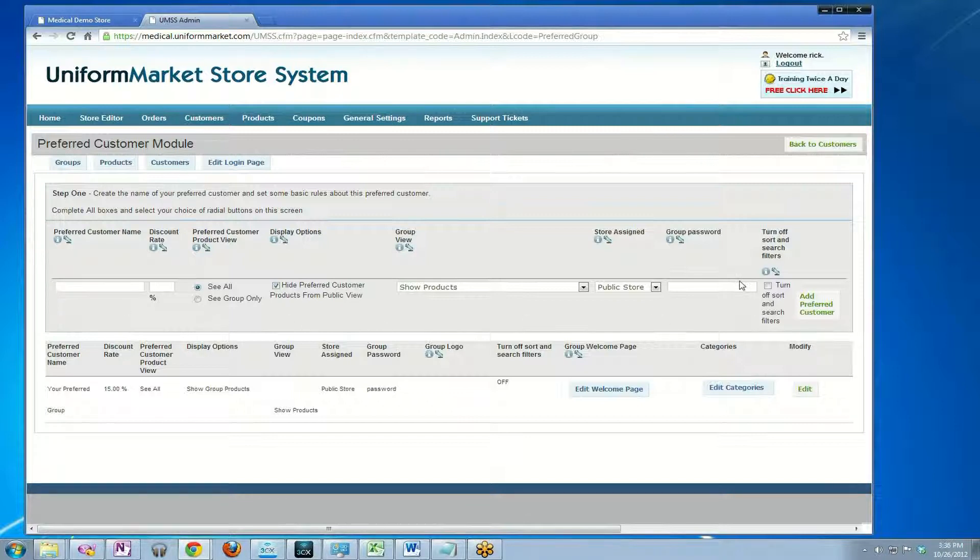There's a blank row right here for you to begin adding a new group setup. Here's an example below of what it will look like once you've set it up. Let's add a new one. We're going to name the group first — I'm going to call it Bob's Dental Group.